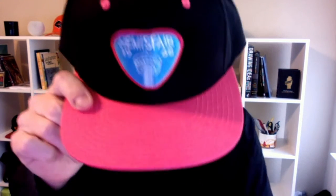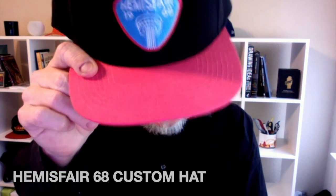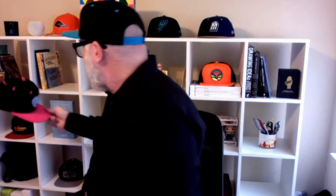Another custom hat that I did — San Antonio was famous in 1968 for having the World's Fair. They actually built an entire part of town and a big spire, and that area is called Hemisfair. So this hat just says Hemisfair 1968, and I created that based on the colors of Fiesta.